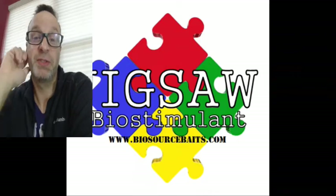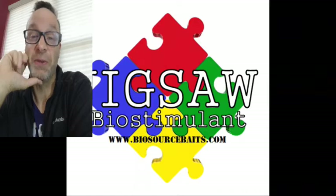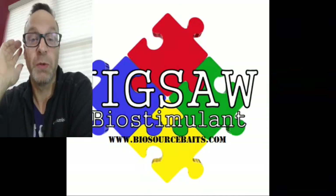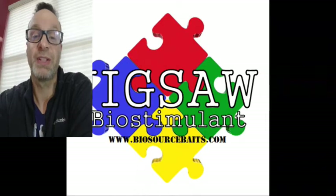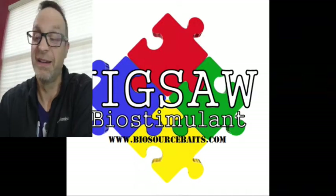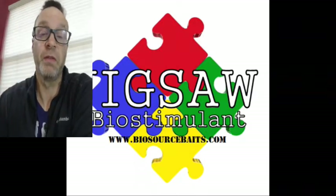Hey Carp Geeks, this is 2020 me and I'm about to show you a video with 2012 me. Back in the day, I was doing research into our original product Biosauce and our second generation product Jigsaw. Now both of those have been superseded by our much improved product Impulse, which you may have seen in some of the videos.